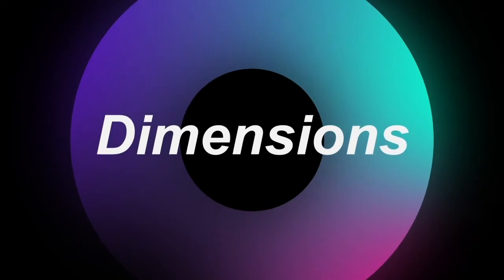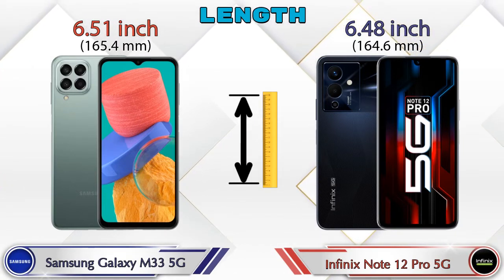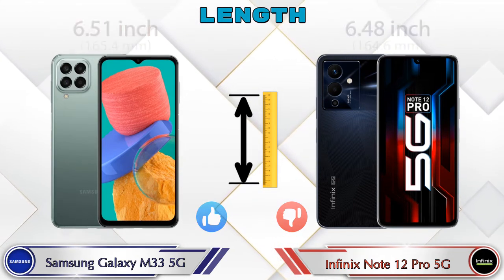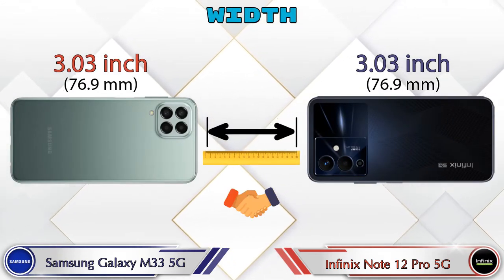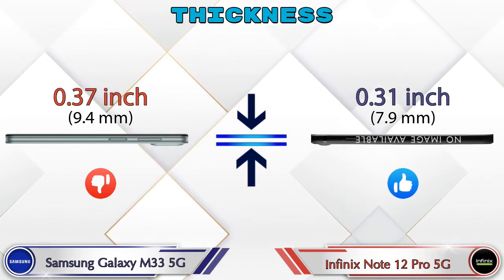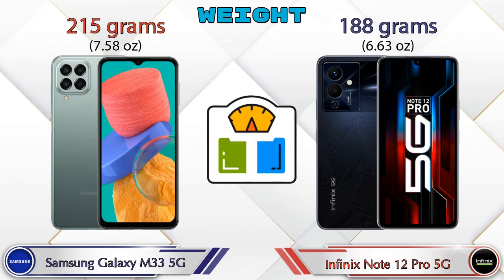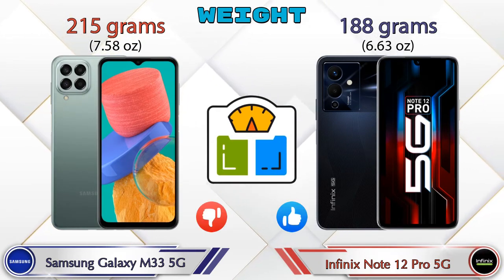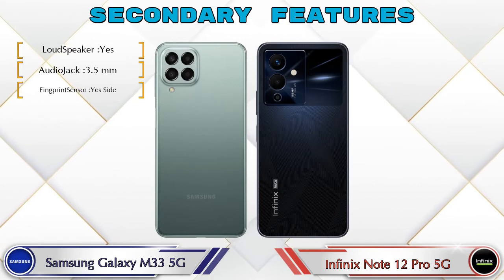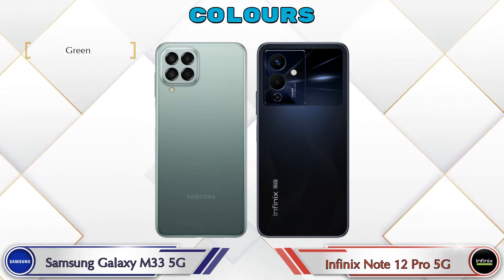Now let's check the details about dimensions. Talking about length: Galaxy M33 5G is 6.51 inches and Note 12 Pro 5G is 6.48 inches, which is less than Galaxy M33 5G. Width is the same in both phones at 3.03 inches. Thickness: Galaxy M33 5G is 0.37 inches and Note 12 Pro 5G is 0.31 inches. Weight: Galaxy M33 5G is 215 grams and Note 12 Pro 5G is 188 grams. There are two color options available in both phones.